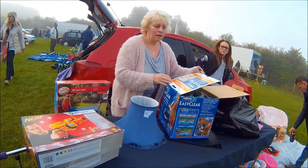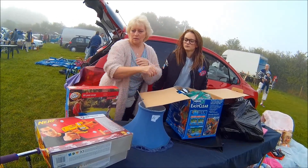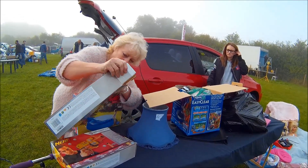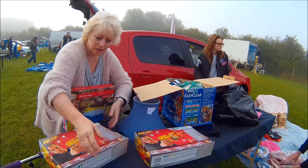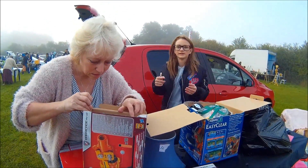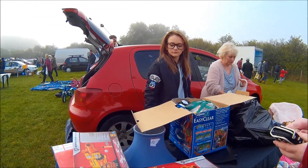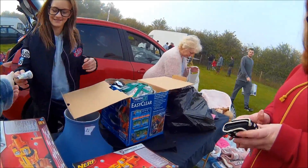I asked how much the Nerf guns were — two pounds each, in really good condition. I was getting them for my nephew. I asked if they'd do two for three quid and the seller said £3.50. That's a great price for two guns; really happy with that.